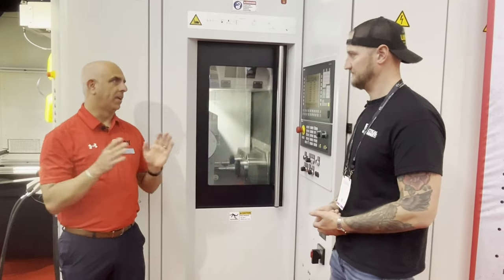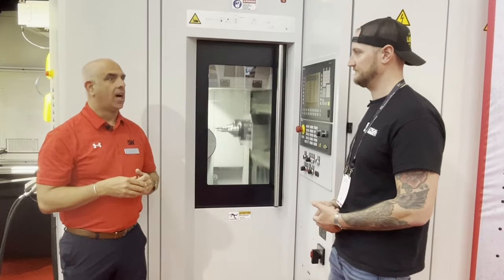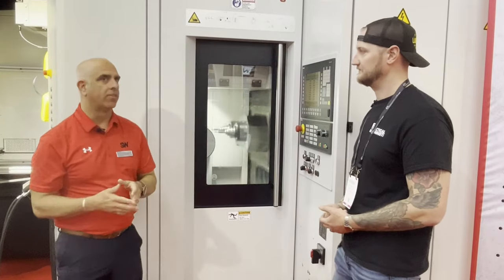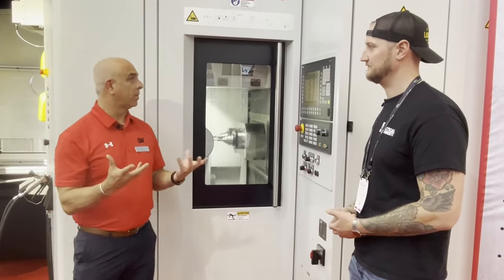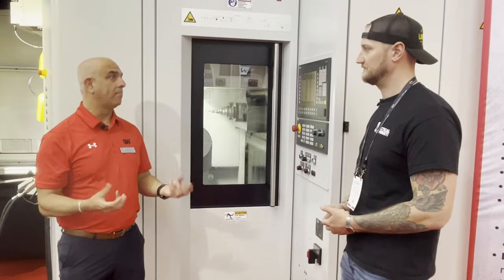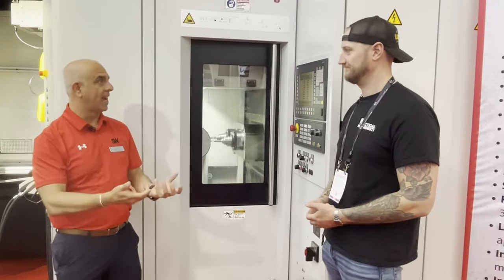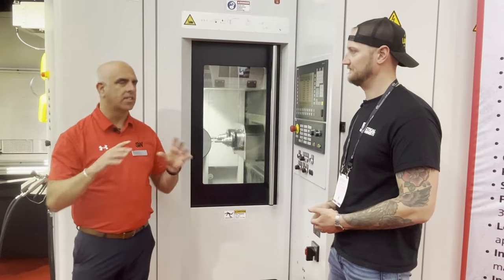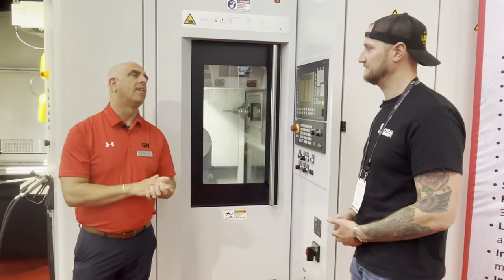Generally we're one and done — meaning we're not having a lot of changeover. Sometimes we'll have fixtures that can accommodate multiple parts so we don't have changeover at all. We also have applications where we're utilizing zero-point clamping and bringing fixtures in and out. We're still going to set up and run those parts for a while. Flexible operations — we have that in our lineup as well.